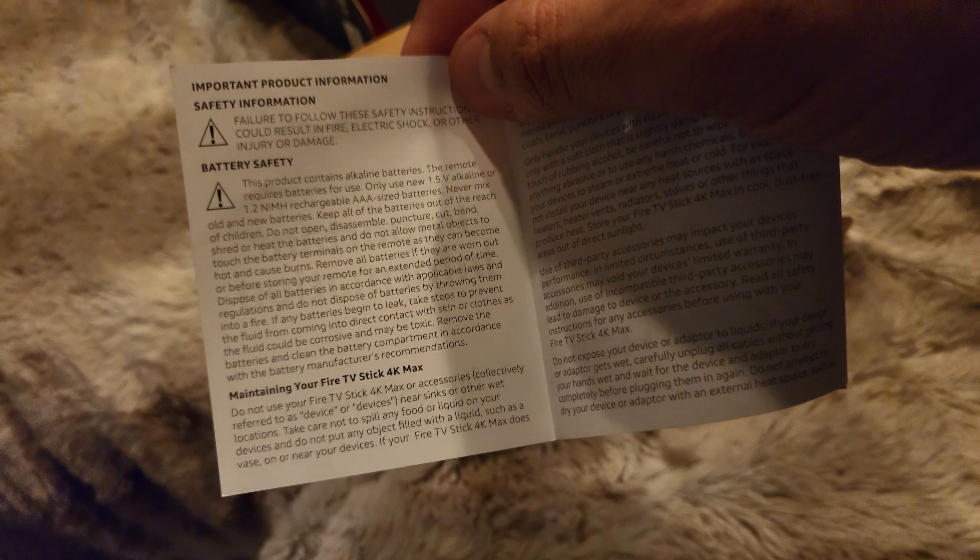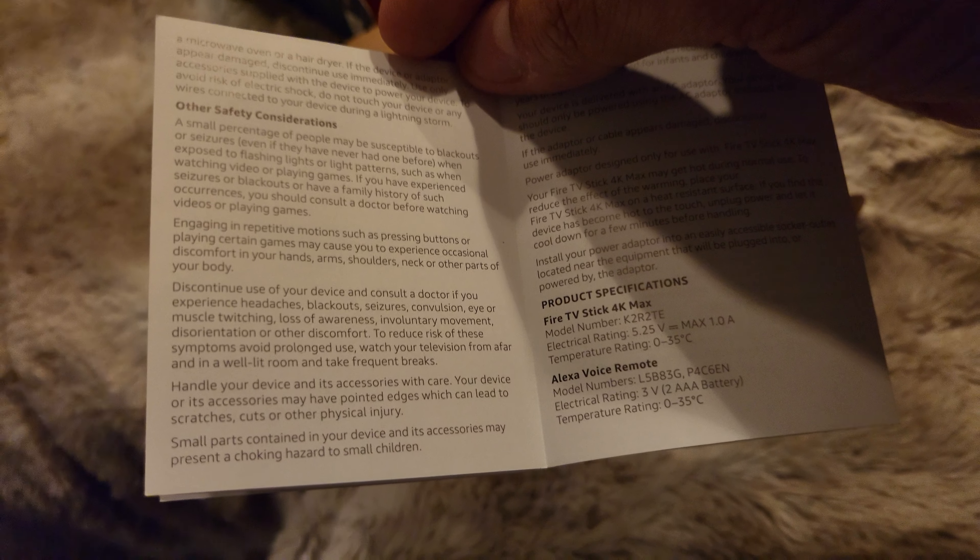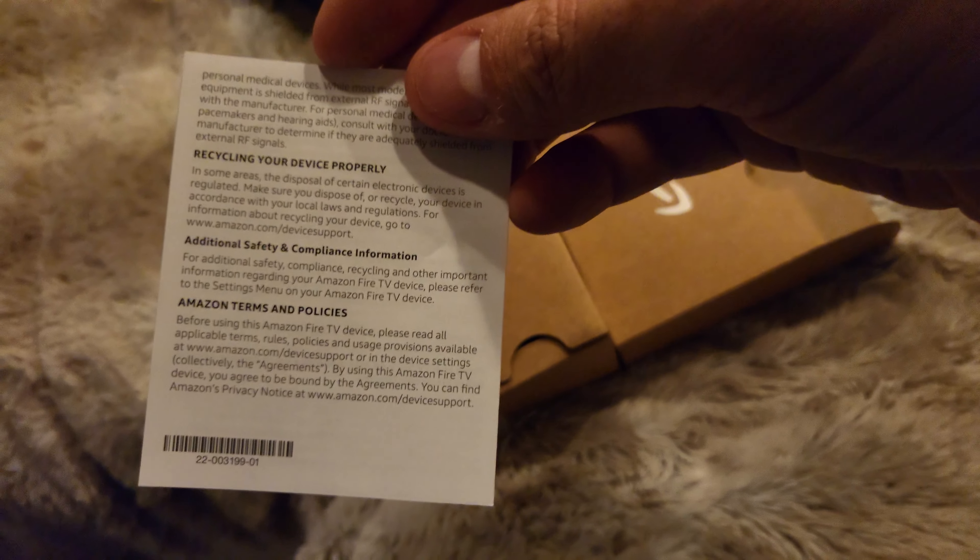Finally, the warranty information — this is covered by two years of warranty. With the two AAA-sized batteries already included, make sure to maintain your Fire TV stick away from hazards and observe all other safety considerations. You also have full support from Amazon available. Product specifications, electrical rating, temperature rating, Alexa Wi-Fi remote information, and radio frequency compliance are all included in the documentation.